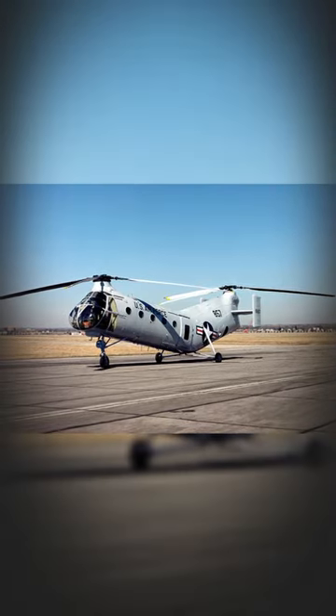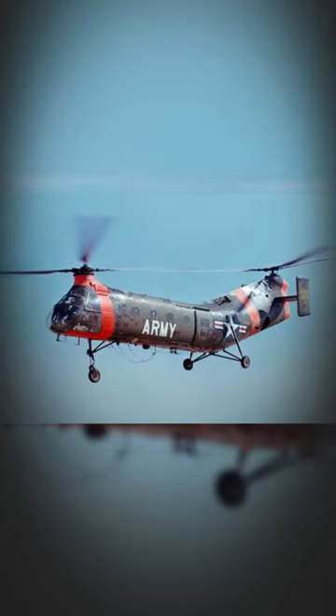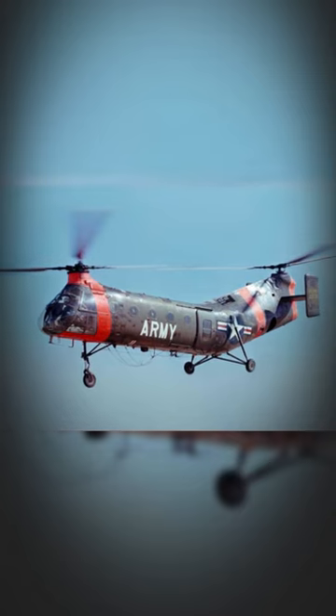The H-21 was used by various military forces around the world, including the United States, United Kingdom, Canada, and France.